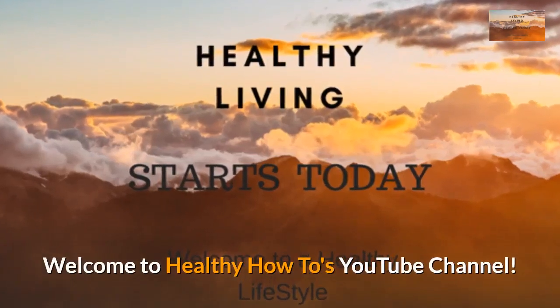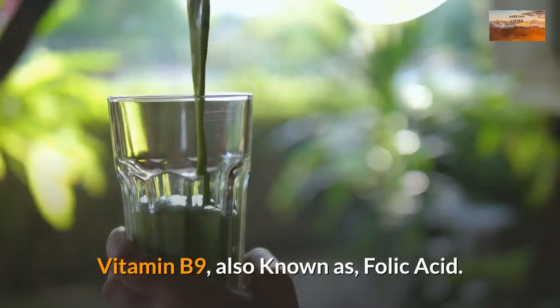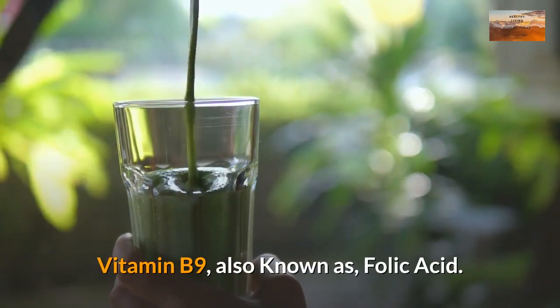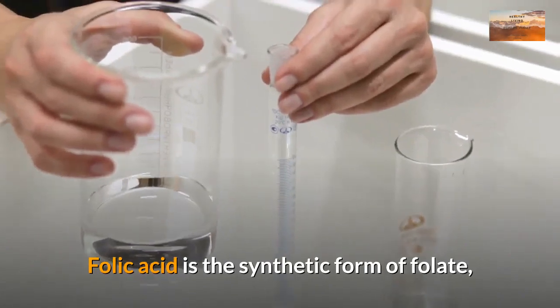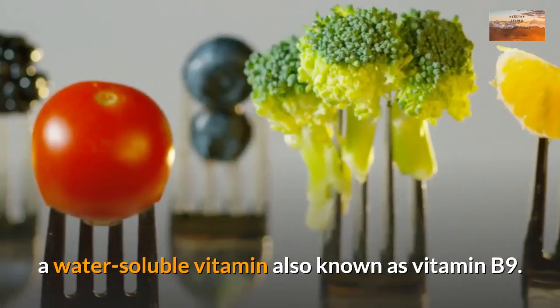Welcome to Healthy How-To's YouTube channel. Let's get started with the video. Vitamin B9, also known as folic acid. Folic acid is the synthetic form of folate, a water-soluble vitamin also known as vitamin B9.